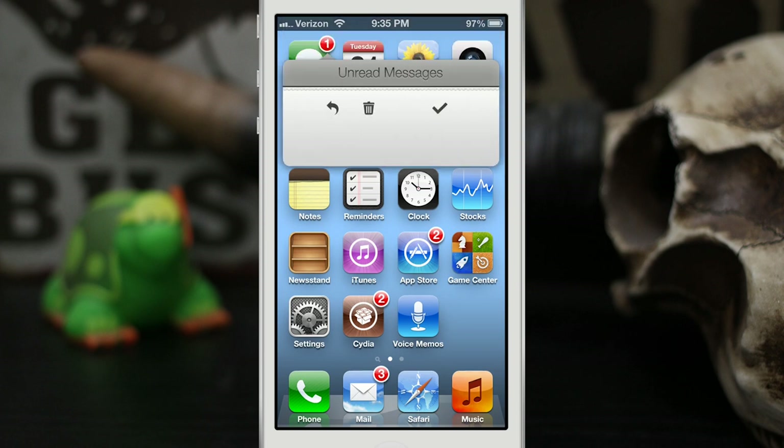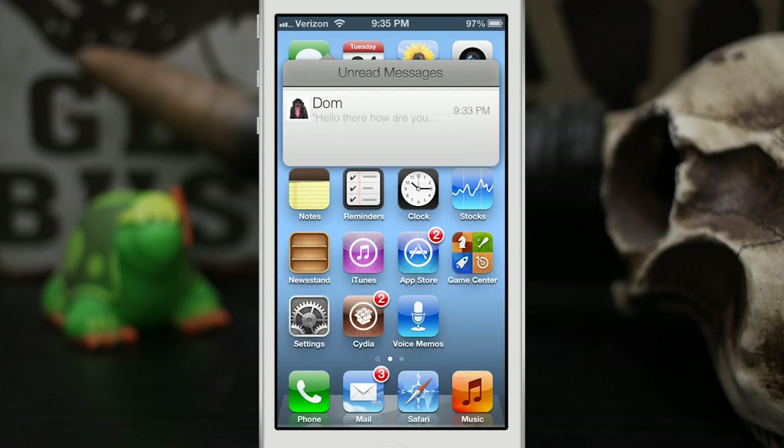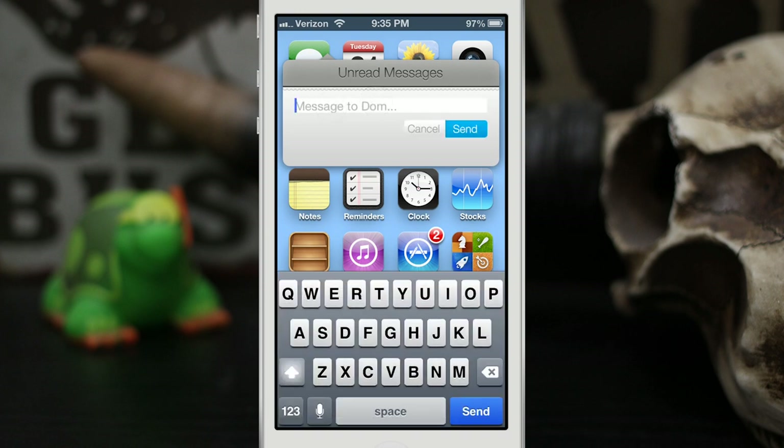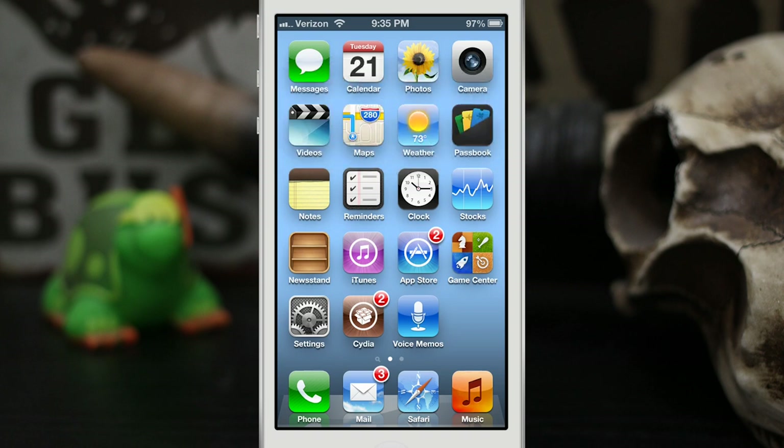I kind of screwed that up and knocked it off the screen, but as you can see we can pull up the keyboard and send a message. The one thing that gets me is that the little text box is a bit small and easy to miss — these buttons are a little tiny. The developer could probably make that a little bigger, but other than that it works pretty well. You can tap on the bar to dismiss it.